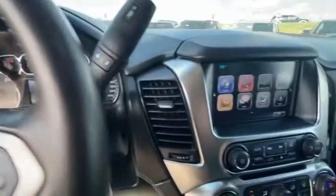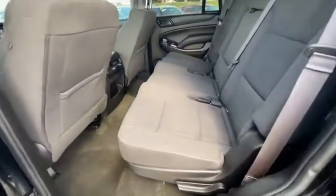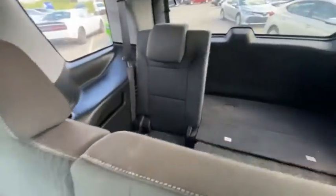Tahoe has been the best-selling sports utility vehicle, accounting annually for more than 25% of all full-size SUV registrations in the United States. Wouldn't you look great in this vehicle? Stop in today and see for yourself.